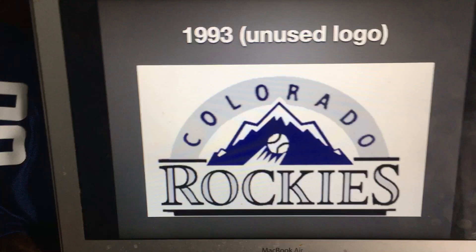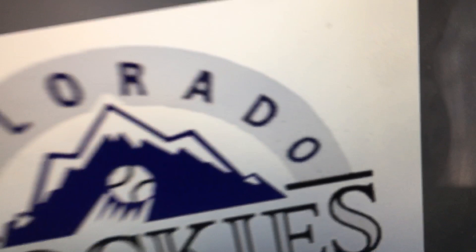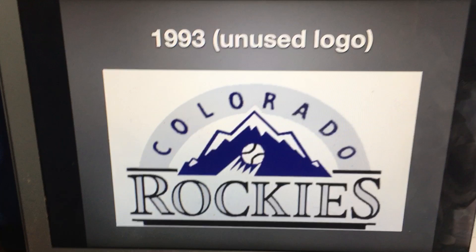Now without further ado, let's get started. 1993 — this was an unused logo which shows a purple mountain with a baseball. And here we have a silver arch-like shape with the word Colorado on it in purple text, and the word Rockies in white text.